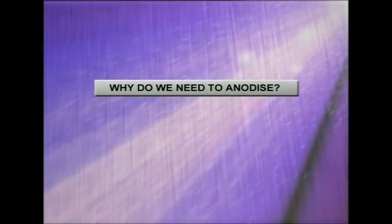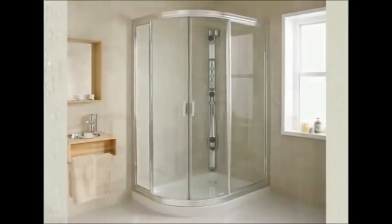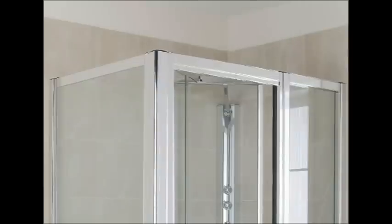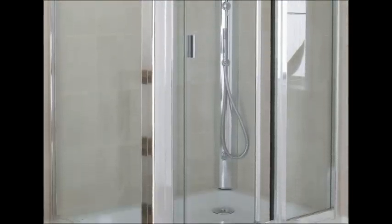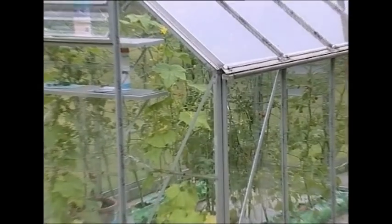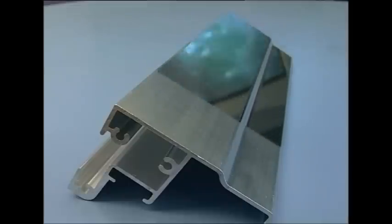So, why do we need to anodise? Aluminium alloy is the perfect material for shower door frames because it can be extruded into complex shapes, is mechanically strong and does not rust. The downside is that it loves to combine with oxygen in the air, and this usually manifests itself as an unsightly blob on the surface, which multiplies and spoils the appearance. You've probably seen this effect on some greenhouses and caravan bodies, although it doesn't affect the structure as rust would do. We stop this happening by covering the entire surface in an even layer of aluminium oxide by the anodising process.